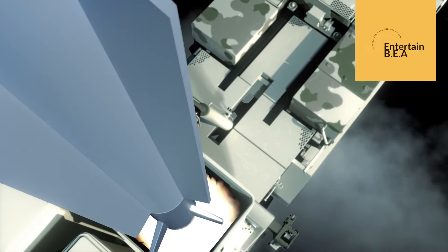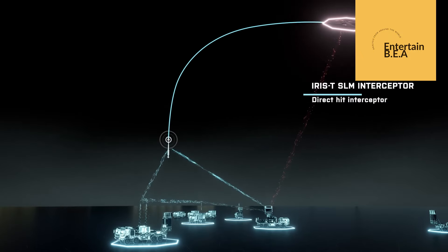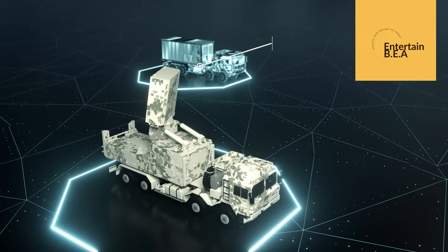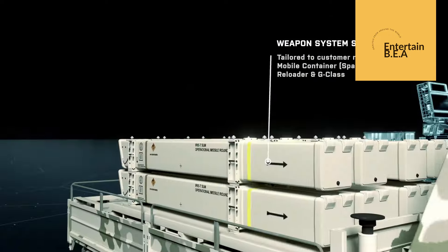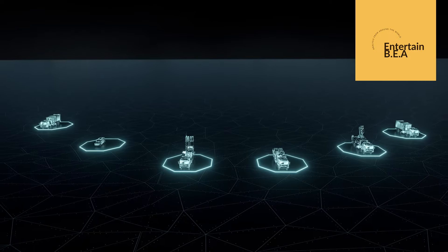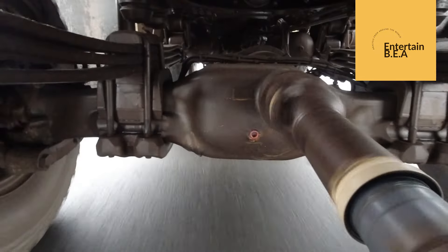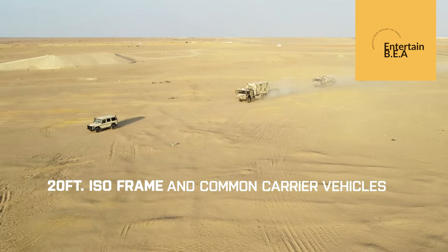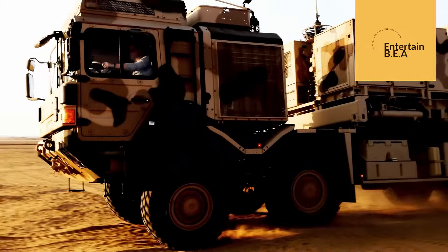As the demand for advanced defense systems continues to rise, Germany's proactive approach exemplifies the importance of preparedness and international collaboration. The IRIS-T's expanded production underscores a shared vision for a secure and stable future, where technological advancements serve as the backbone of global defense efforts. In the face of evolving threats, Germany's dedication to strengthening its defense infrastructure and supporting its allies remains unwavering. Germany's initiative is a testament to the power of innovation and strategic foresight in shaping a safer world.